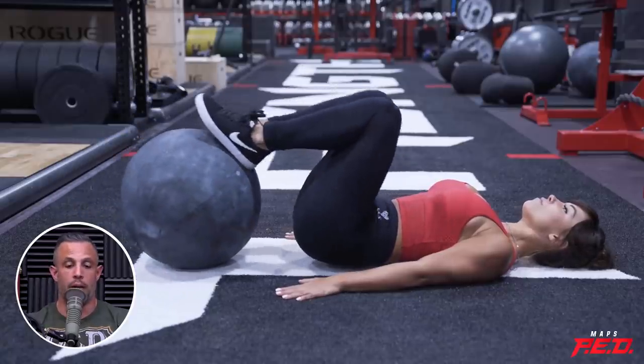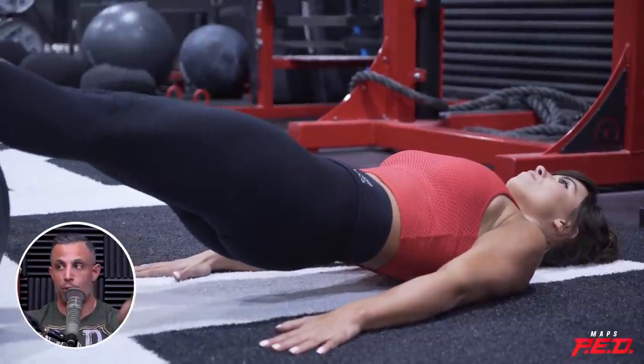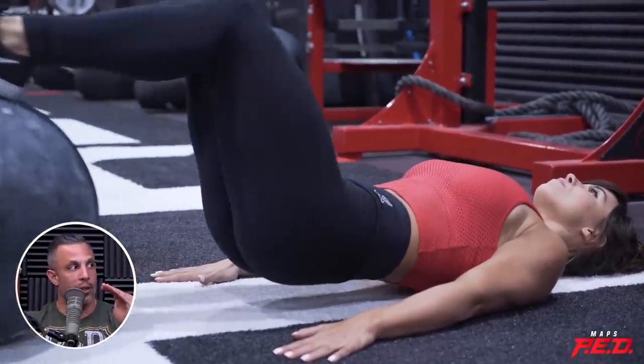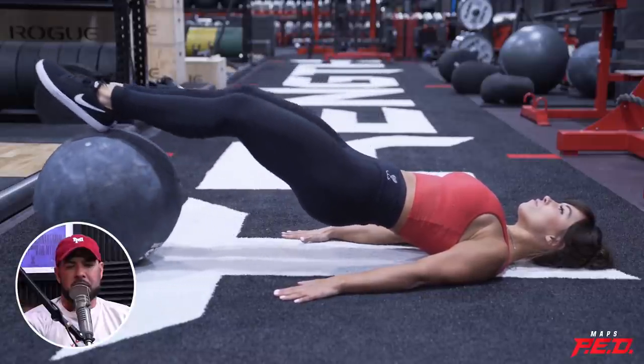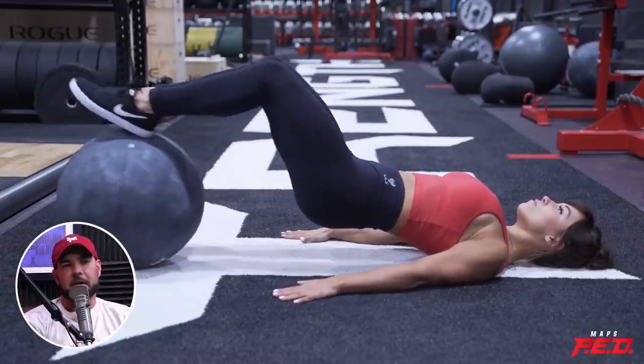If you do a machine leg curl, especially the one where you lay on your stomach, if you really want to feel it in the hamstrings, you need to pull your thighs off the pad — activating the glutes and then doing the hamstring curl. Otherwise people stick their butt up and hit their hip flexors while they curl. When you do a physio ball leg curl, you have to shoot the hips up and get that squeeze all the way through. Do that after Romanian deadlifts and watch what happens to your hamstrings. And if you think it's too easy, progress it to a single leg and you'll just destroy them.